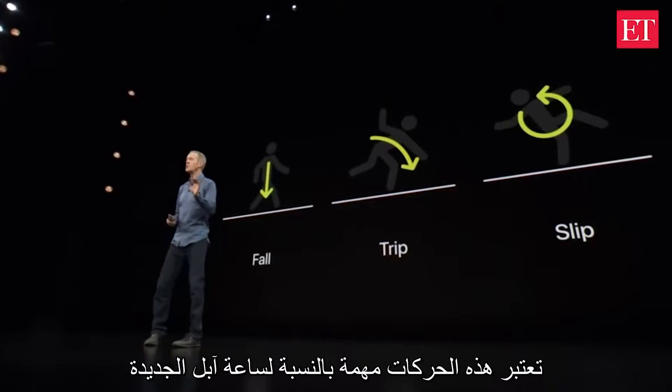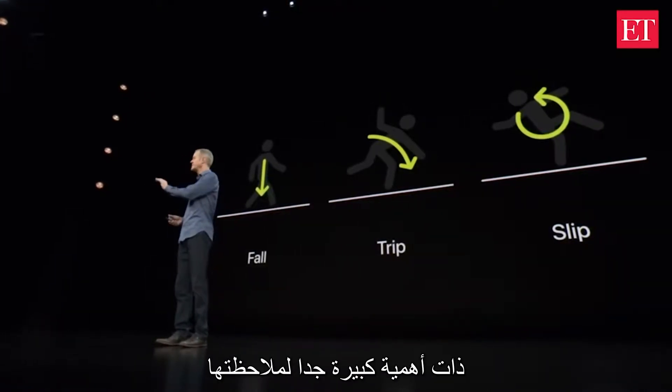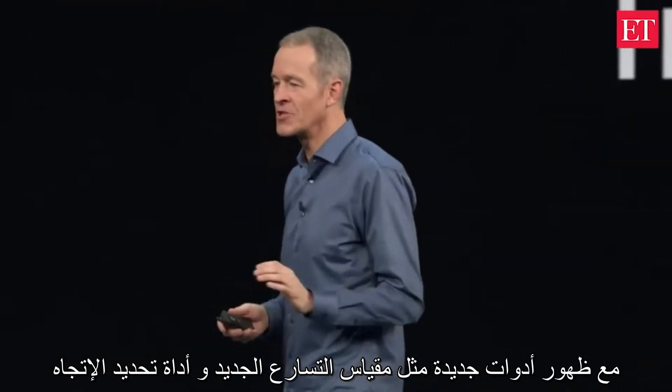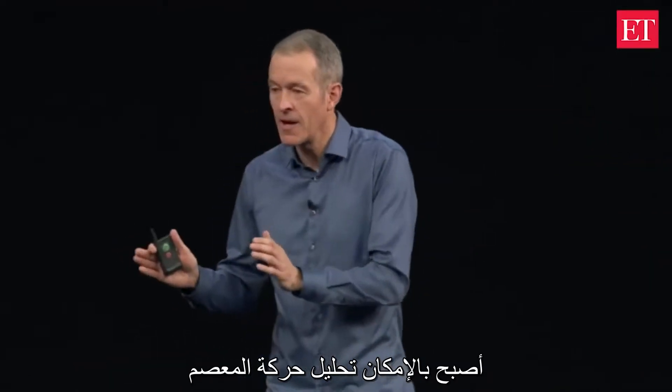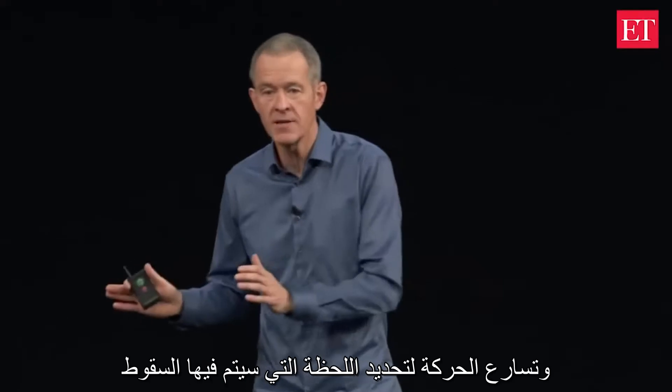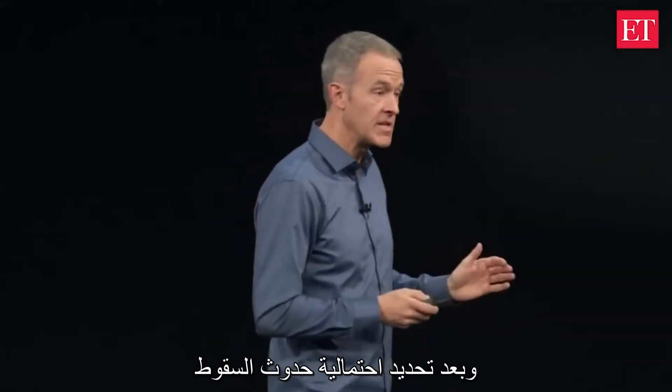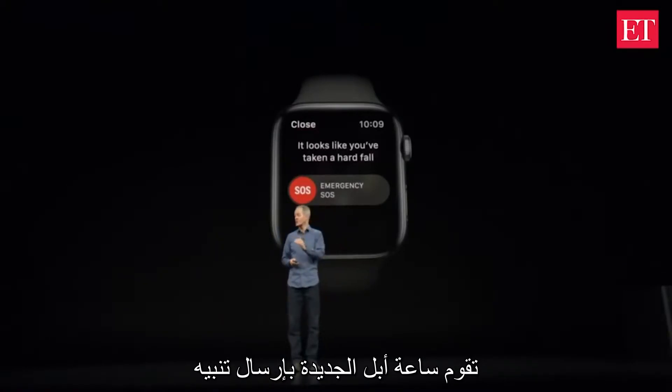These are motions Series 4 is ideally suited to recognize. With a new accelerometer and gyroscope, the watch analyzes wrist trajectory and impact acceleration to determine when a fall occurs. And after detecting a fall, Series 4 delivers an alert.